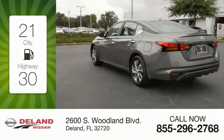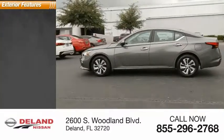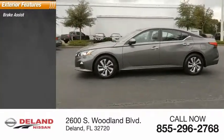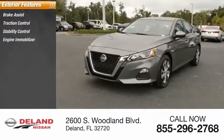Great fuel efficiency saves you money by requiring fewer trips to the gas station. Here are some of this vehicle's great options: brake assist, traction control, stability control, engine immobilizer, and remote engine start.